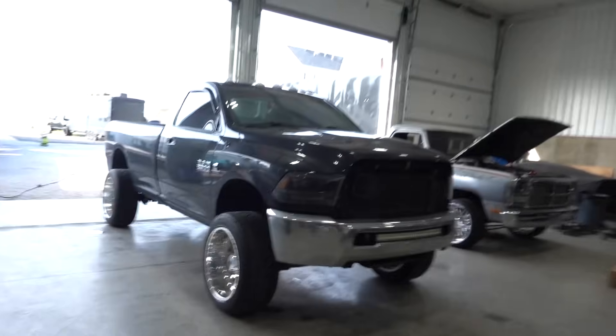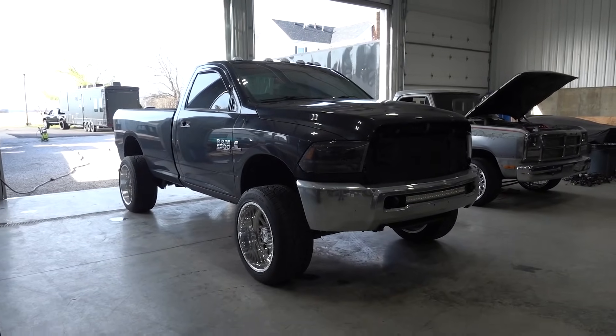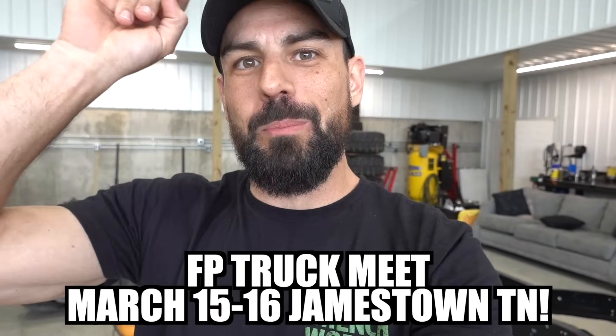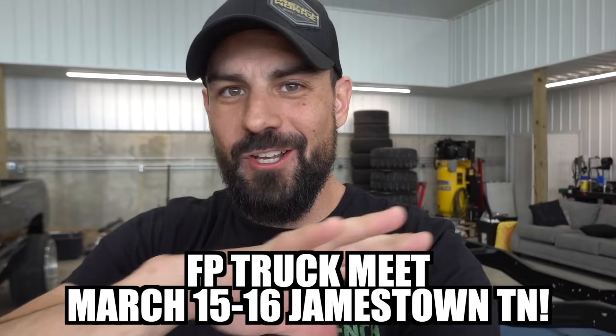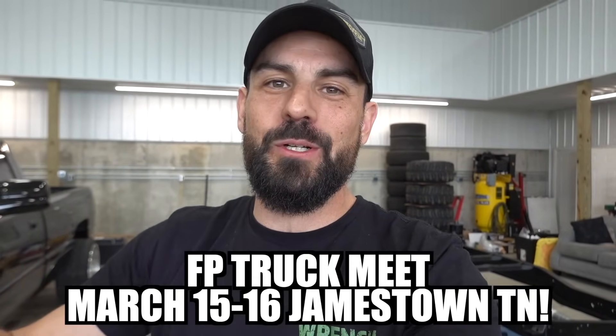Welcome back! We got a ton to catch up on — we went and got another new truck, we'll get into that. But first, we are getting ready to load up and leave for Blake Fitzgerald's event this weekend in Jamestown, Tennessee. Even if you've got something going on, you might want to cancel, because it is going to be an insanely awesome event. We are bringing tons of stuff — it's going to be a rowdy good time.